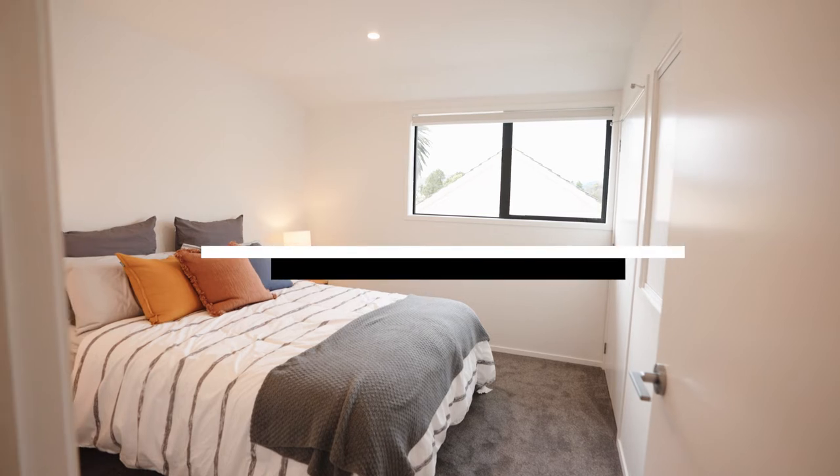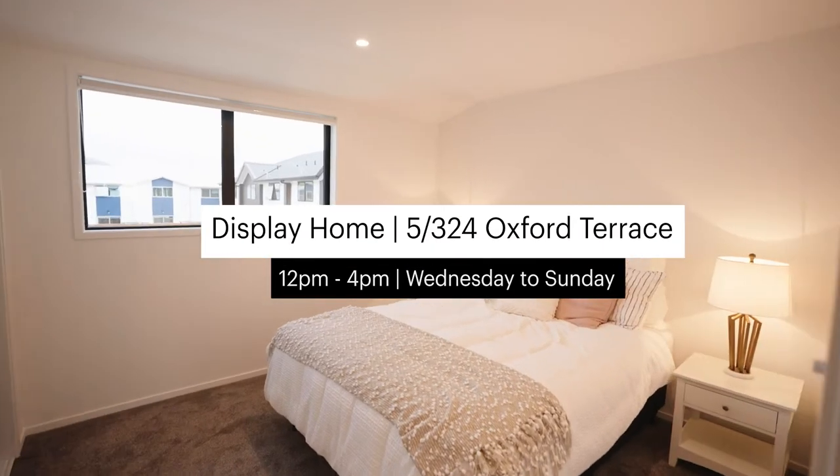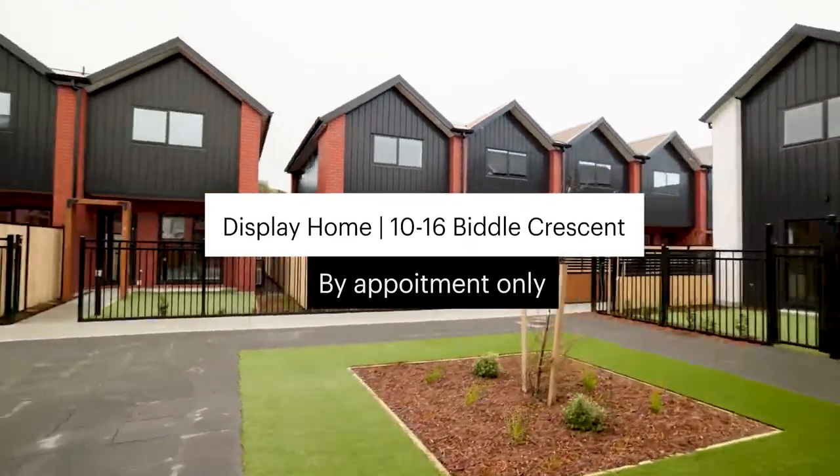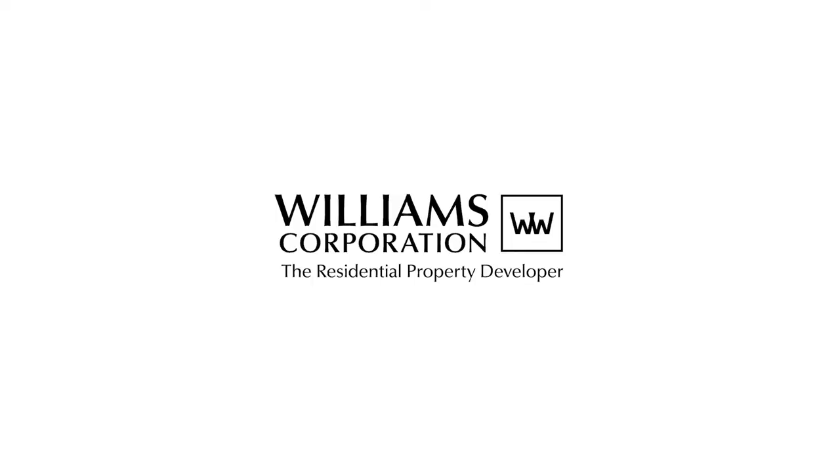So if you are curious about what we have to offer, come down and have a look at your own pace. Our open home is available from 12 to 4, Wednesday to Sunday. Alternatively, if those hours don't work for you, we also have a display home by appointment only at 10 to 16 Biddle Crescent. Hope to see you there.